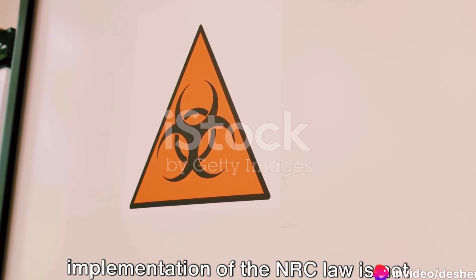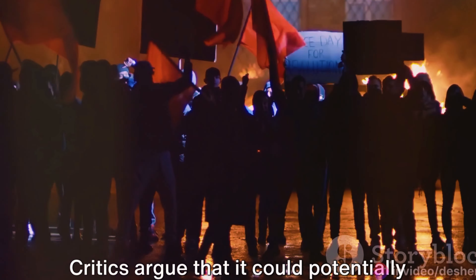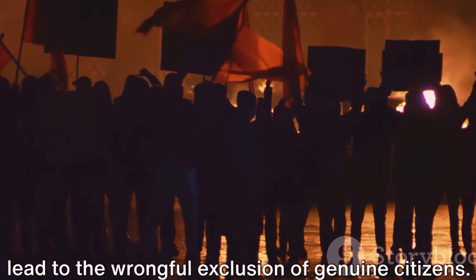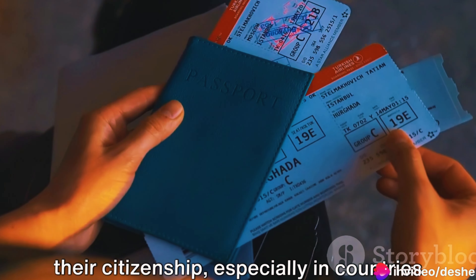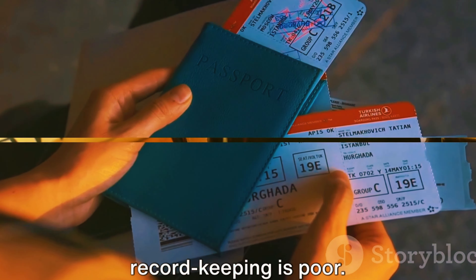It's important to note that implementation of the NRC law is not without controversy. Critics argue that it could potentially lead to the wrongful exclusion of genuine citizens. They point to the fact that not everyone may have the necessary documents to prove their citizenship, especially in countries with high illiteracy rates or where record-keeping is poor.